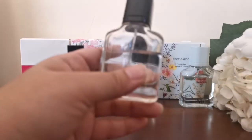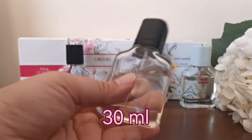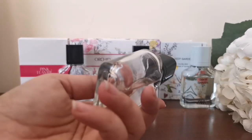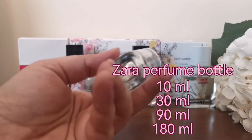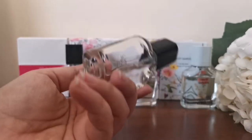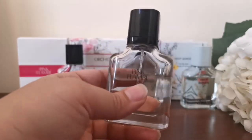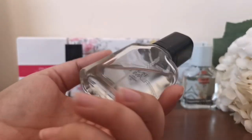The first perfume is Zara Pink Flambé. Each bottle is 30ml — I got the 30ml because it was my first time trying each of these and I wasn't sure which ones I'd like. They come in 10ml, 30ml, 90ml, and 180ml sizes, so you can get these travel-friendly bottles. The 30ml or even the 10ml can fit in your carry-on bags and handbags, so they're very travel-friendly and you can freshen up your perfume on the way.